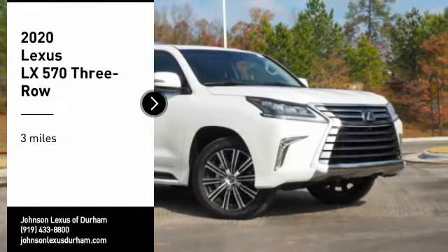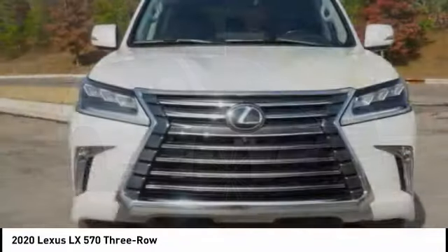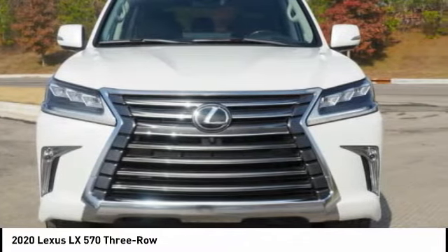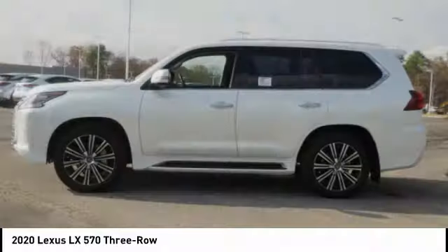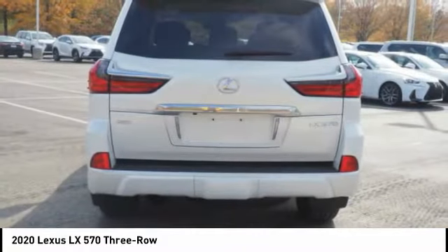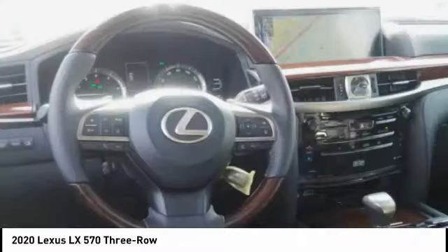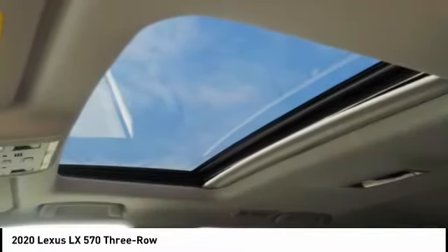Looking for the right vehicle? Check out the 2020 LX570. The Lexus LX570 is a destination in itself. This luxury SUV is where fortress meets sanctuary, with its 5.7 liter V8 engine churning out an impressive 403 pounds of torque and an interior that puts comfort and convenience first.